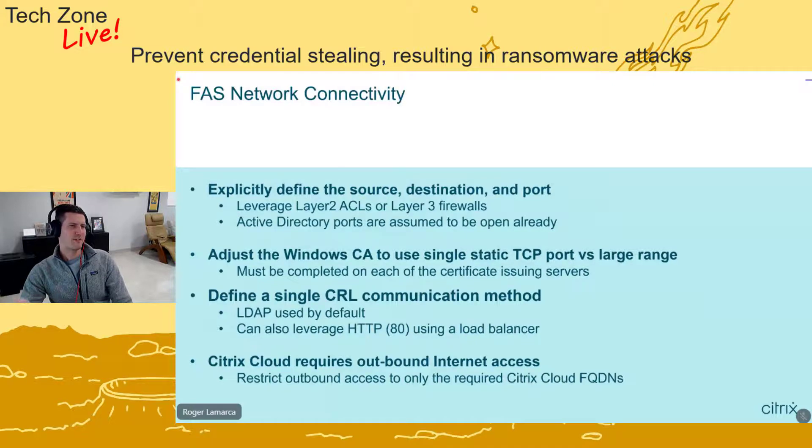Something that often gets overlooked is adjusting the Windows Certificate Authority to use a static TCP port versus a large dynamic range. By default, there's a large range of ports used to communicate between the FAS server and the Windows CA, but it's really easy to lock that down to a single TCP port so you can add firewall rules correctly. The third commonly overlooked item is defining a single certificate revocation list (CRL) communication method and really understanding how that plays into your environment.